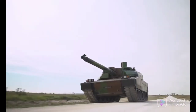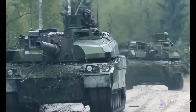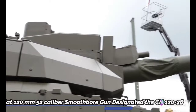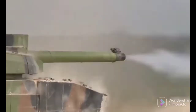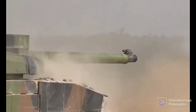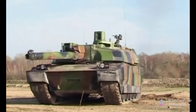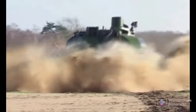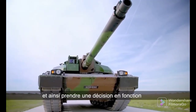The renovated MBT Leclerc Scorpion XLR will keep the same armament as the standard Leclerc tank, which consists of a JOT 120mm 52-caliber smoothbore gun designated the CN120-26. The gun is fitted with a thermal sleeve and a compressed air system for blowing out propellant fumes. The turret is equipped with an automatic loading system that contains 22 rounds of ready-use ammunition, normally loaded from outside through a small hatch in the back of the turret bustle.